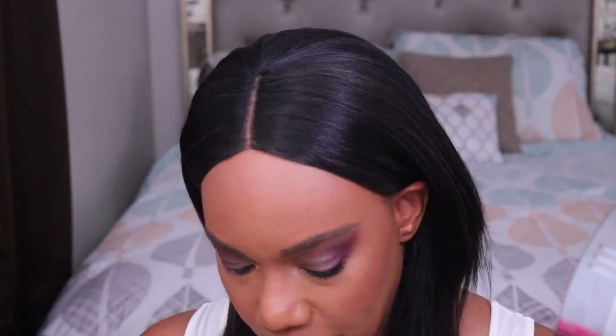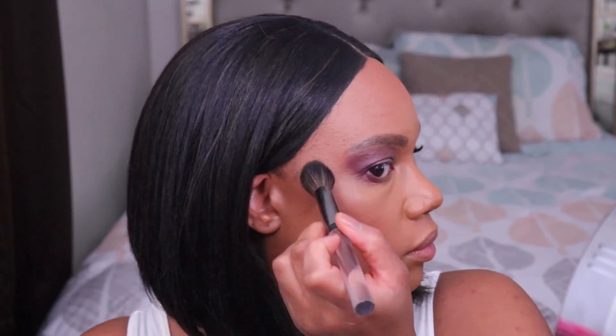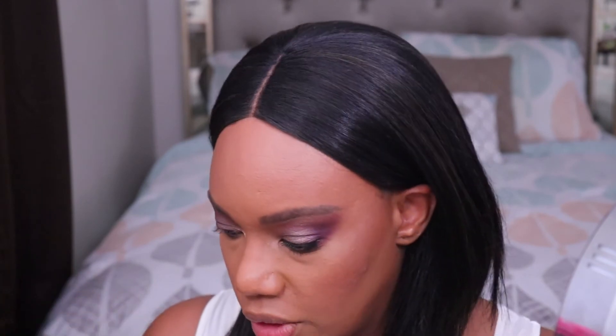I meant to use my Rare Beauty Liquid Highlighter in the shade Mesmerize today, but I wanted to put it on before I set my face with powder. Since I already set my face with powder, I'm going to use something else — my Essence Pure Nude Highlighter. I haven't used this in a very long time, but it's a nice, subtle, powdery highlighter. You can barely make it out because it's so subtle, but I've really toned down on my highlighter in my recent videos, so that's why I chose that one.